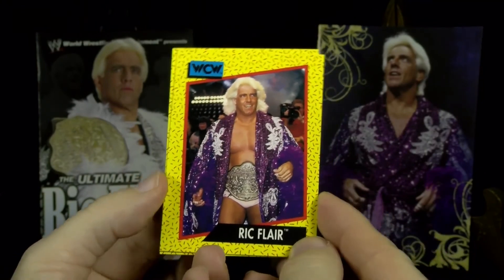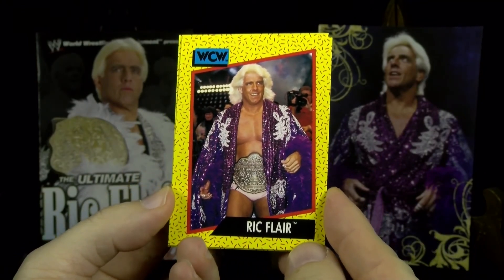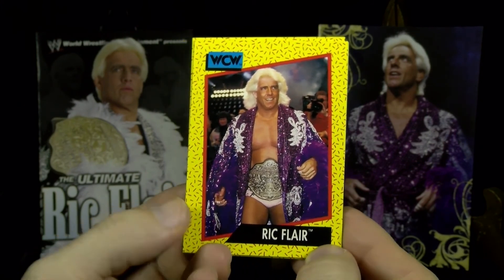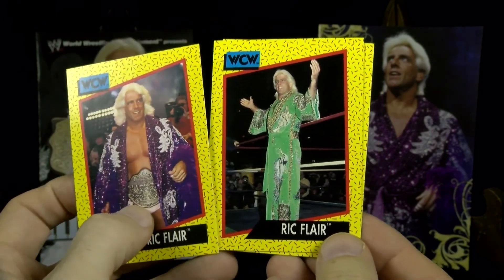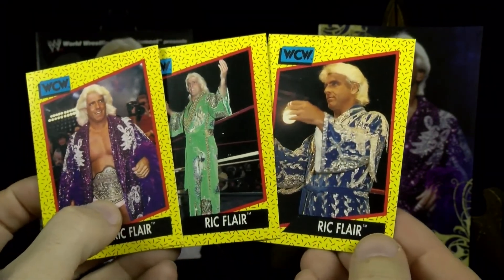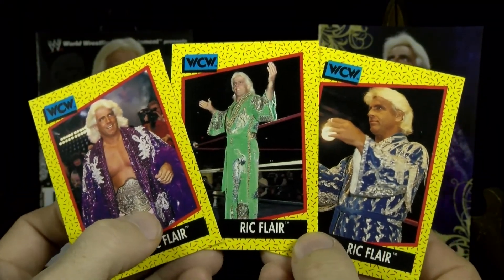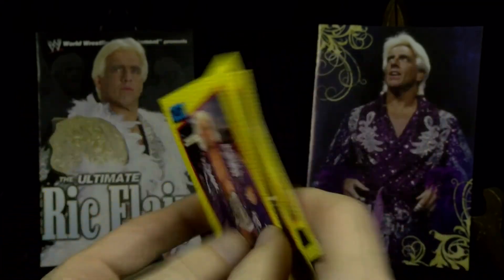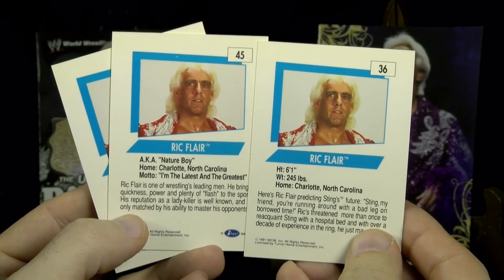I'll start out with some trading cards. In 1991, Impel and WCW put out this very 90s-looking set, and Ric had 12 cards in the set. I have three of them here, all in raw form, showing off a wide variety of colors of robes he had created. The backs don't look too different and not as 90s as the front.